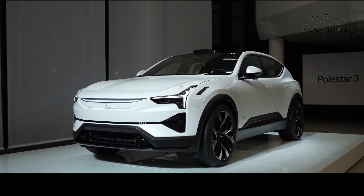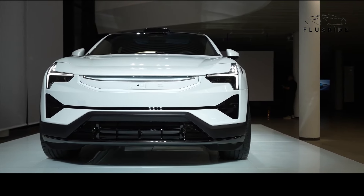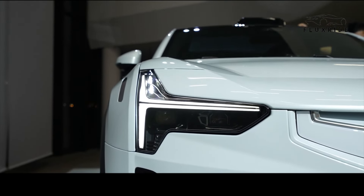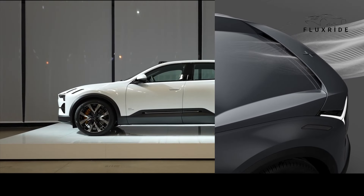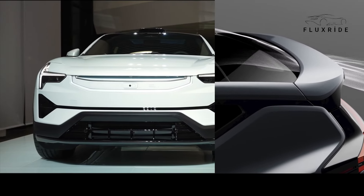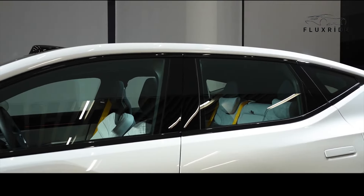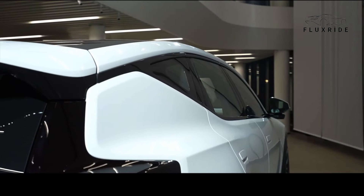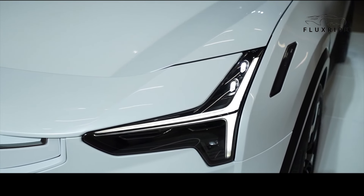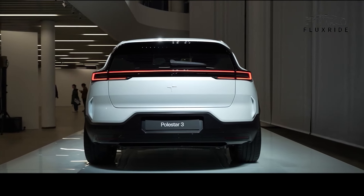The exterior design of the Polestar 3 is defined by sculptural surfaces, sharp lines, and thoughtful details that enhance aerodynamic performance. The vehicle is equipped with features such as arrow wings, rear arrow wings, and rear arrow blades, which optimize airflow and ensure stable driving at high speeds. Flush windows and automatically extending door handles reduce wind noise and improve aerodynamic performance. LED headlights and a high-intensity rear light bar both provide an aesthetic identity and superior lighting.